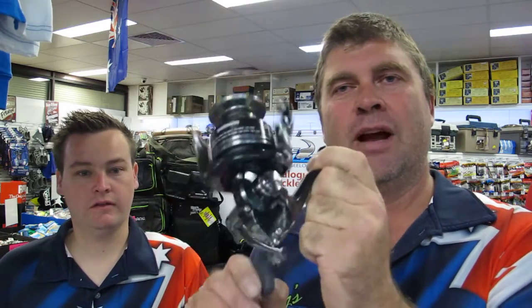We've got a couple of super specials this week to help you get into that competition, starting off with the Shimano Scimitar. We've got 1,000s, 2,500s and 4,000s — these were already at a super low price of $139, but this week we're running them out at $99. So be quick, come in and check these out — they're an awesome smooth little reel and great value for money.